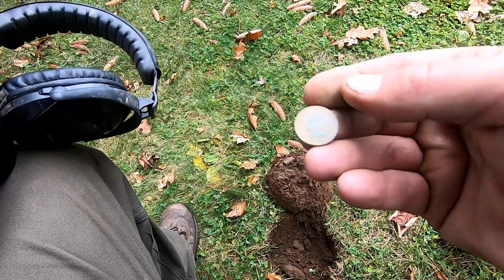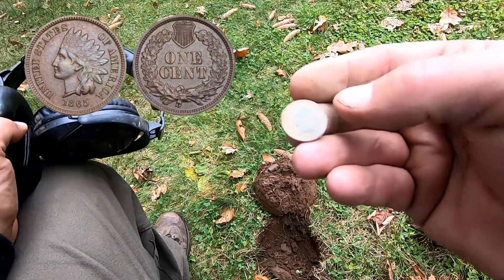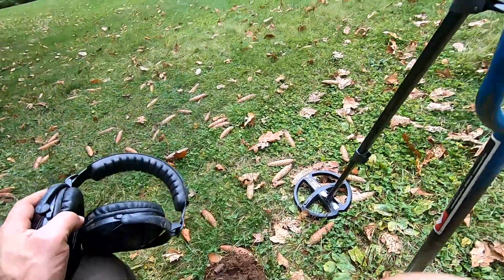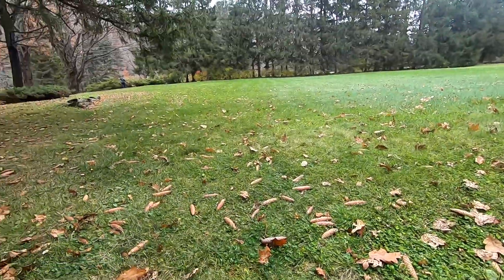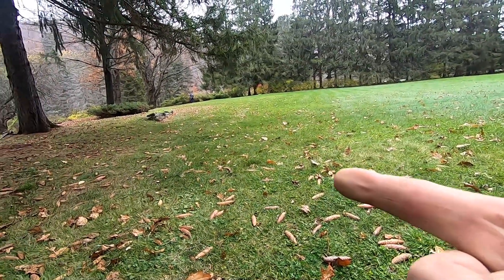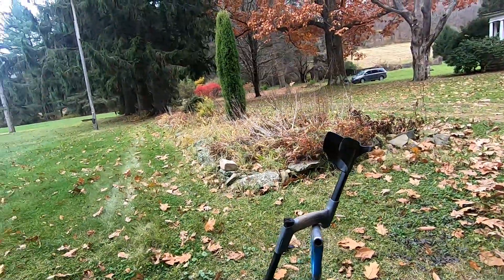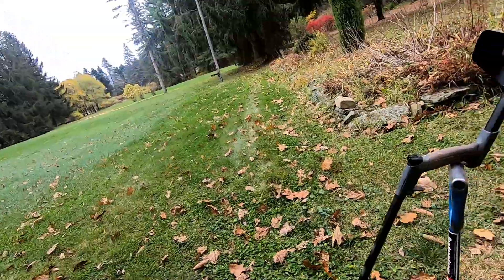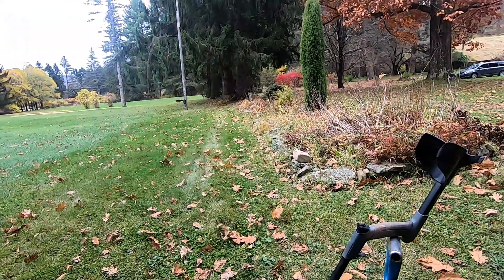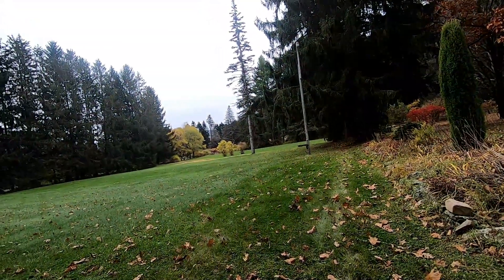Just popped an Indian — 1903. Running the Deus with no control box, trying to learn the tones. It's Marcie and I today. She's over there swinging the Pro. We've been here before, hit a lot of targets. I'm just seeing if I can sift through the trash to find the good targets. We'll be back.